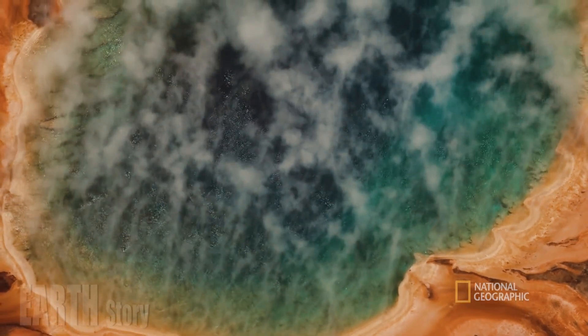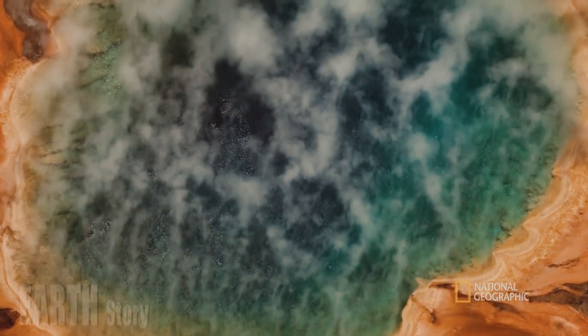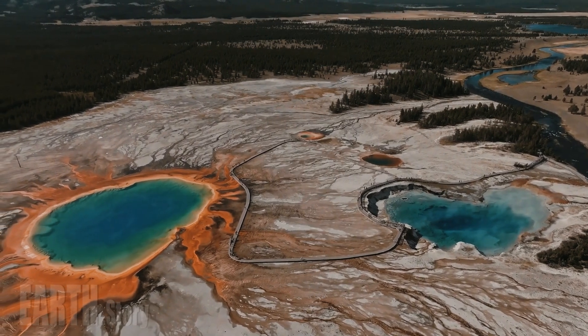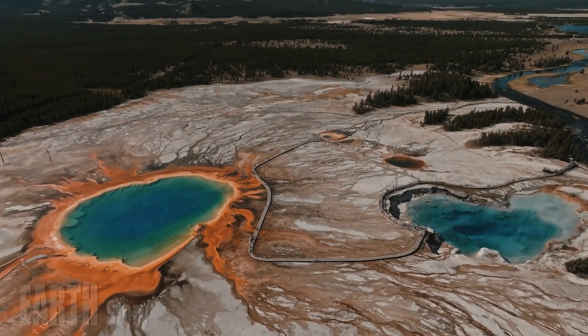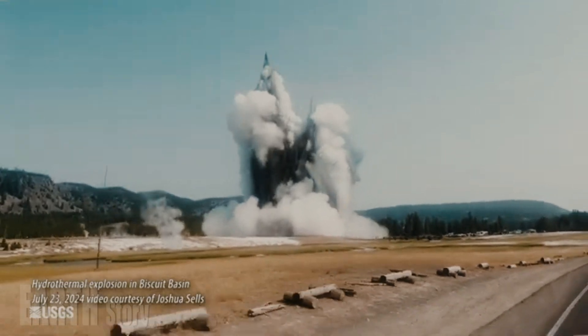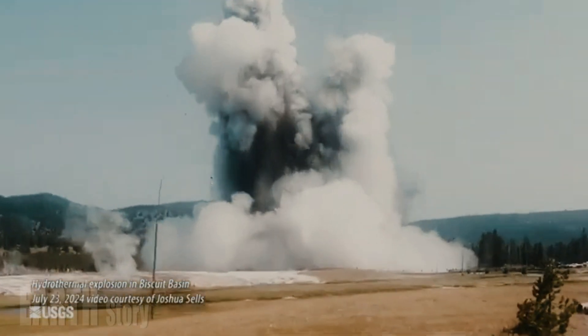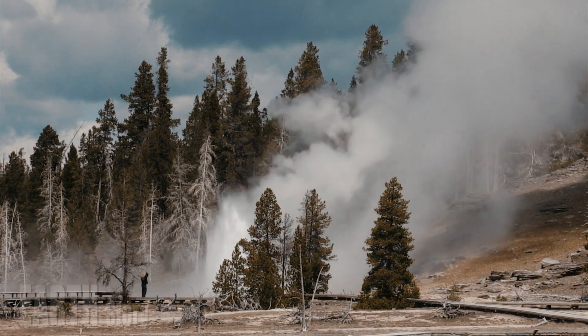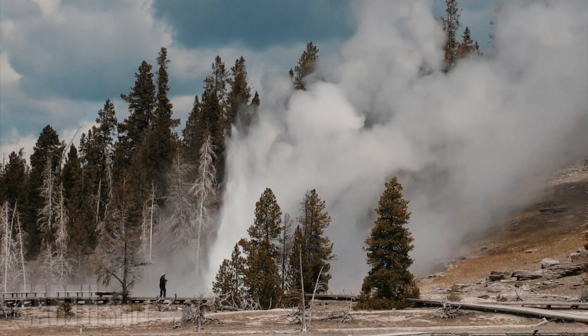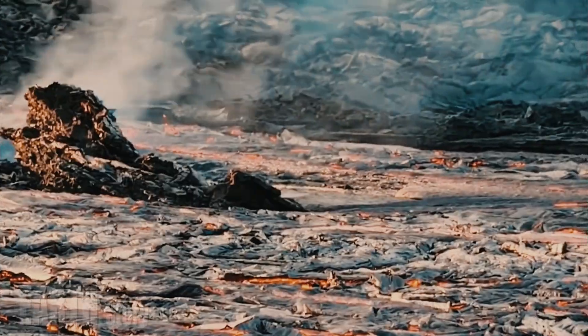While driving south from Mammoth Hot Springs toward the Norris Geyser Basin early on August 5th last summer, a park scientist noticed a column of steam billowing through the trees and across a stretch of marsh. Yellowstone National Park geologist Jefferson Hungerford and Kiernan Foltz Donohue wrote that the eagle-eyed scientist alerted the park's geology team to verify whether this was indeed new activity.